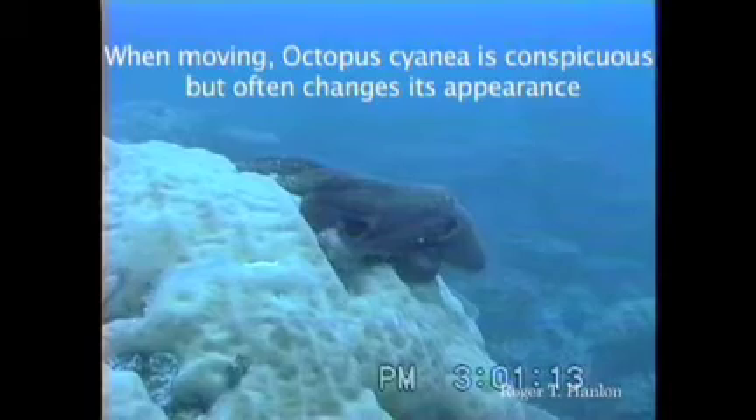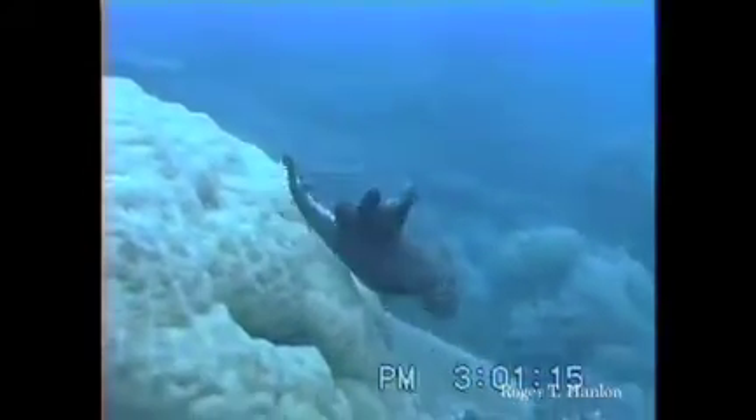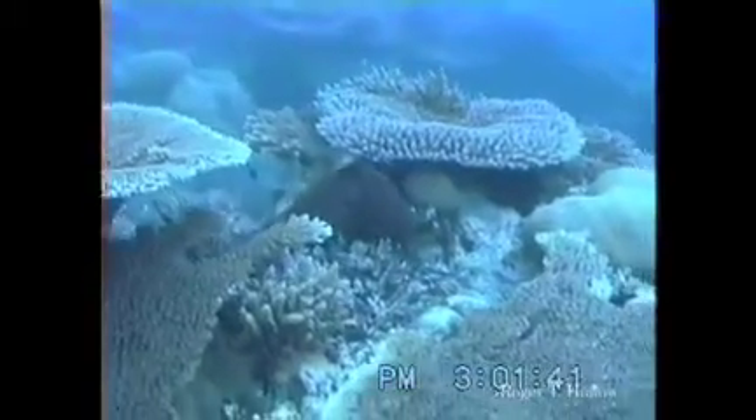I want to jump up to shallow water now and look at some creatures that are positively amazing. There are cephalopods — head foots. As a kid, I knew them as calamari, mostly.